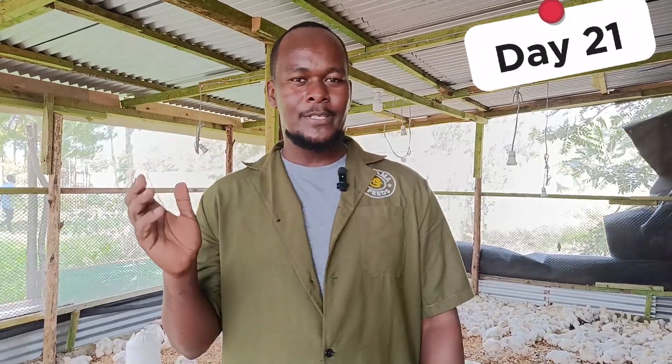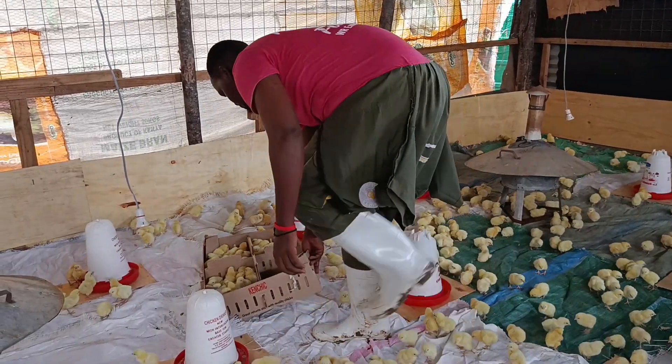Hey guys, welcome back to Afri Farmer! Today is Day 21 — can you believe it? Since we started this journey it has been Day 1, Day 7, Day 14, and today which is Day 21. That makes a total of three weeks. Since Day 21 we have been running a small experiment — we wanted to know who manufactures the best animal feeds in the marketplace.